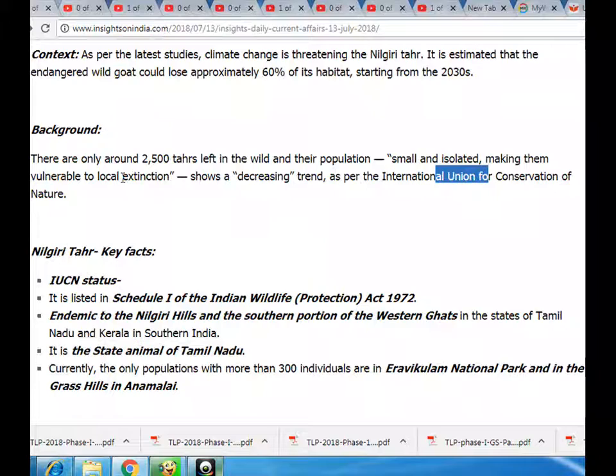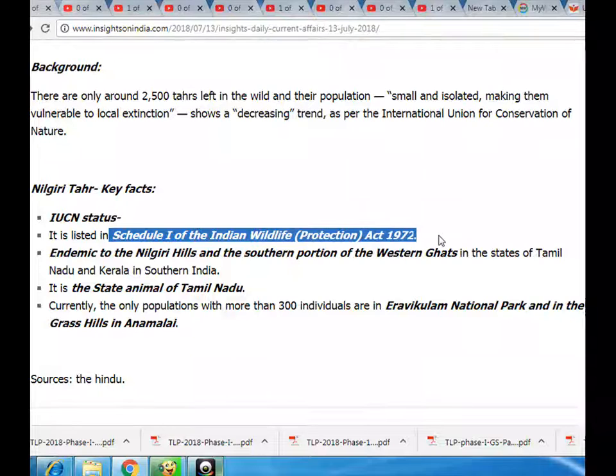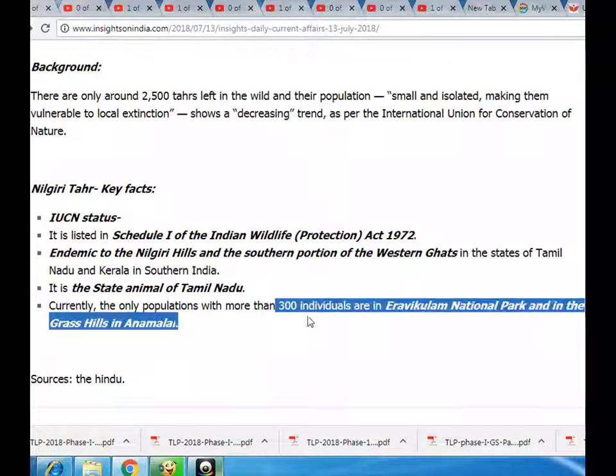Nilgiri Tahr key facts: IUCN status — it is listed in Schedule I of the Indian Wildlife Protection Act 1972. It is endemic to the Nilgiri Hills and the southern portion of the Western Ghats in the states of Tamil Nadu and Kerala in southern India. It is the state animal of Tamil Nadu. Currently, the only populations with more than 300 individuals are in Eravikulam National Park and in the Grass Hills.